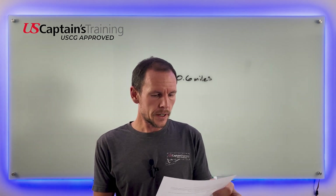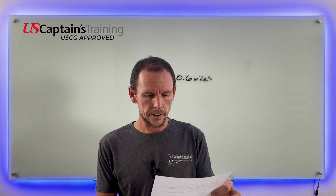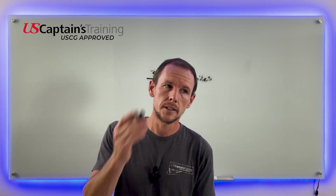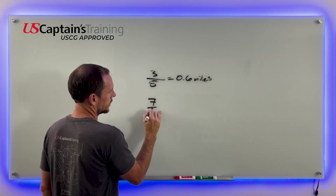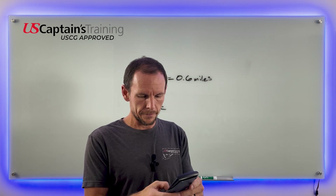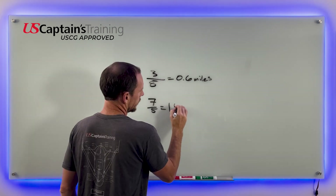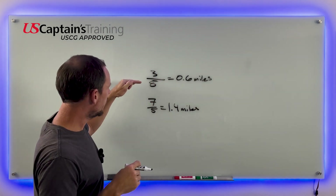Problem two: if you count seven seconds between seeing lightning and hearing thunder, how far is the lightning from you? Seven seconds divided by five gives you the answer — seven divided by five equals 1.4 miles.